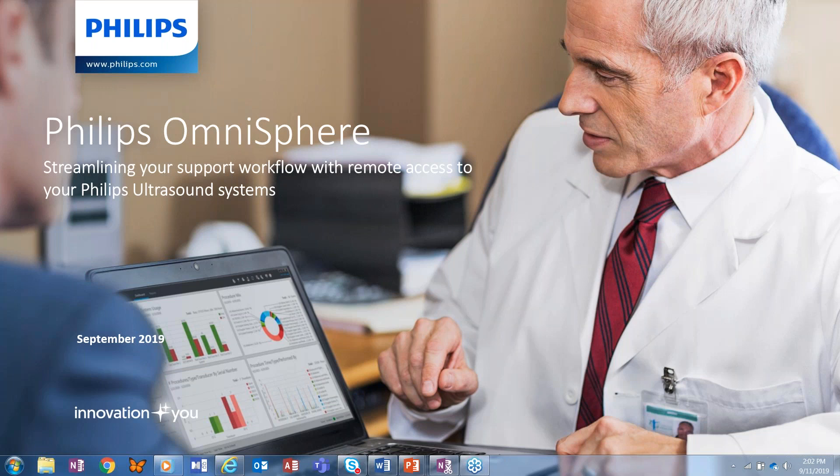Let's get started by giving one lucky attendee a Webinar Wednesday t-shirt for answering this trivia question. Today's sponsor Philips' US location is based in Massachusetts. What is the name of the Ivy League College based in Cambridge? Answer now using the questions feature on your dashboard.